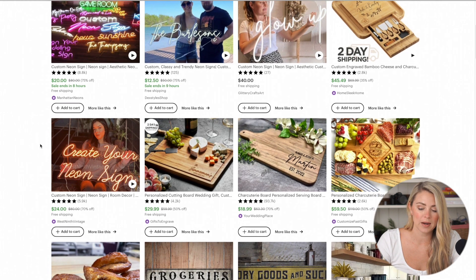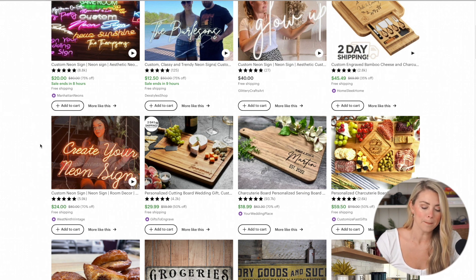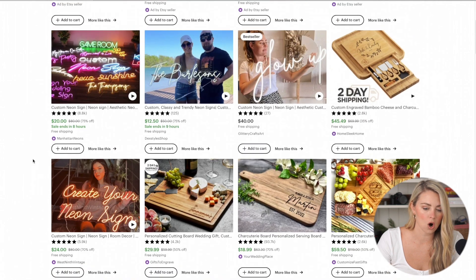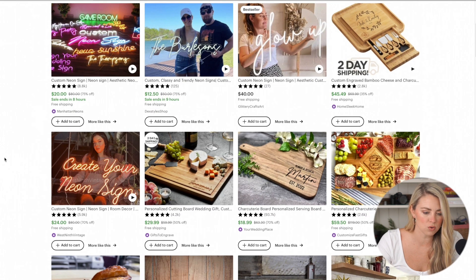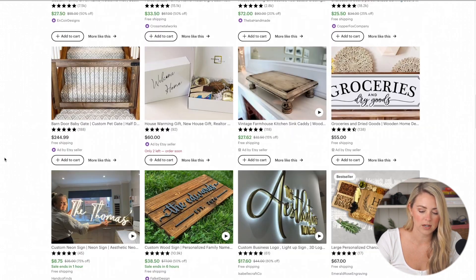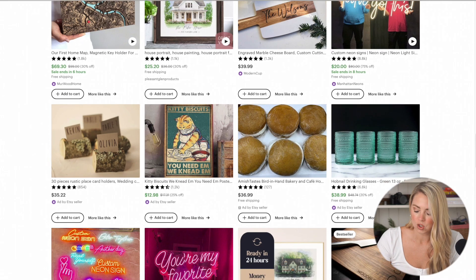I'm also looking for products that are going to be in the $20 to $50 price range. Obviously on Etsy, because things are handmade, people are often charging higher amounts than you'd see on Amazon — but I'm still looking for those higher-priced items. Something I'm noticing as I'm scrolling through is that there are a lot of neon signs, and some of these don't require customization. For example, this 'Glow Up' sign — that's something you could sell on Amazon. Girls in their getting-ready rooms or hair salons would purchase a glow-up neon sign. There are custom ones on here, but I'm sure there are a couple of phrases like 'You've Got This' — I love that — and the price point is good, which is what I'm looking for. So I'm going to write down neon signs as an example product to look into.